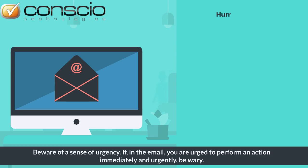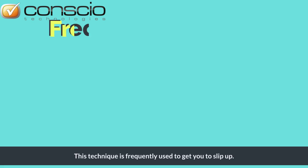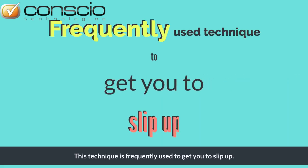Beware of a sense of urgency. If, in the email, you are urged to perform an action immediately and urgently, be wary. This technique is frequently used to get you to slip up.